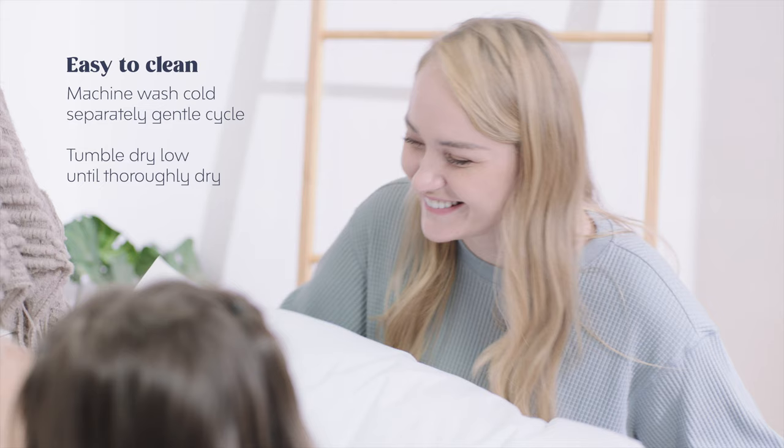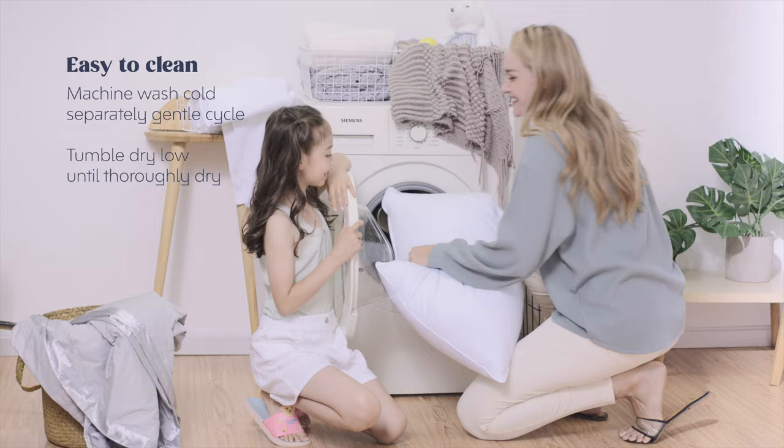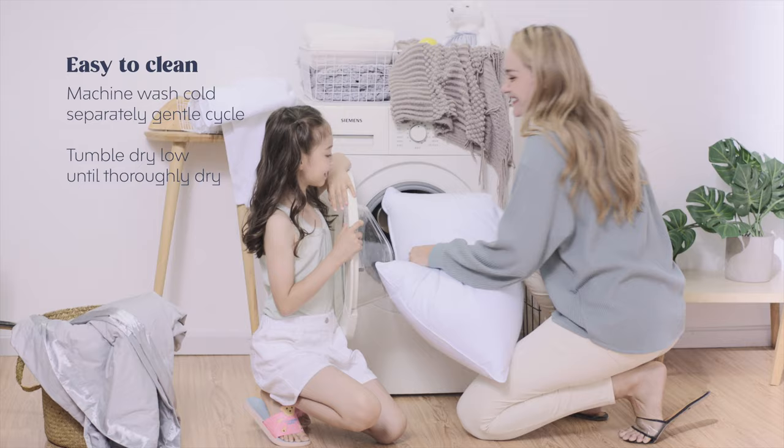Easy to clean. Machine wash coat separately, gentle cycle. Tumble dry low until thoroughly dry.